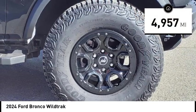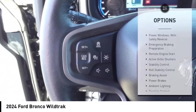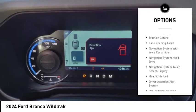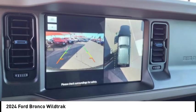This vehicle has less than 5,000 miles. Here are some of this vehicle's great options: power windows with safety reverse, emergency braking preparation, remote engine start, active grill shutters, stability control, roll stability control, and braking assist.